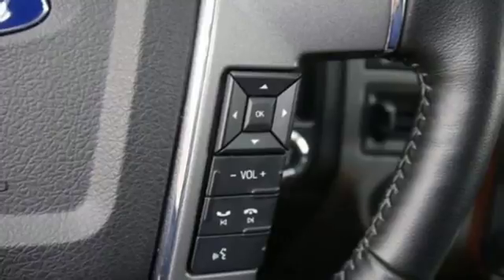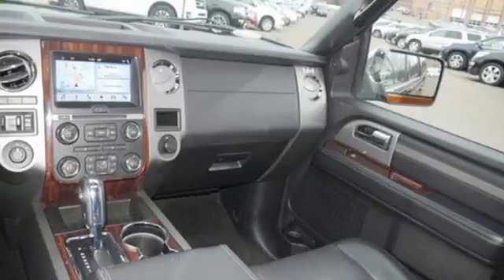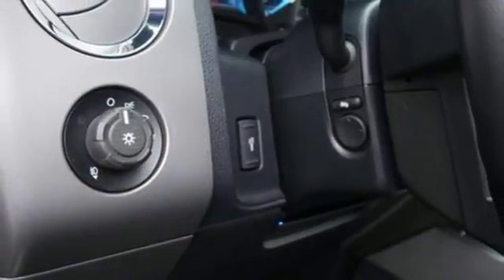Even with every seat occupied, there's still plenty of cargo space, and creating even more room is as easy as folding down the seats. Plus, there's endless entertainment with Sync and Sirius XM Satellite Radio.